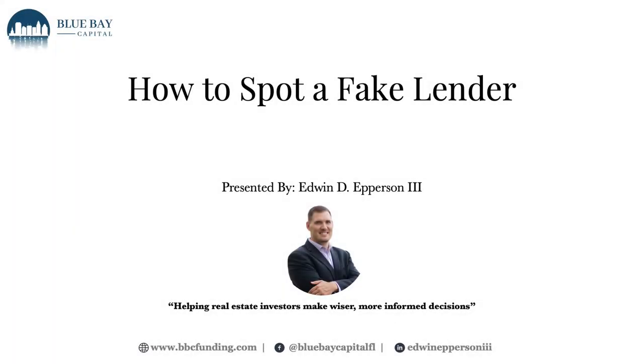Hello everyone, this is Edwin Epperson with BlueBay Capital. Today we are here to help you spot fake lenders, and this is going to help real estate investors make wiser and more informed decisions.